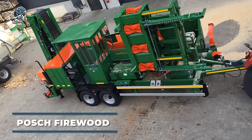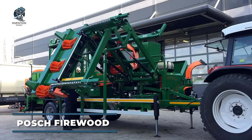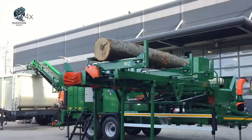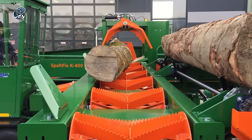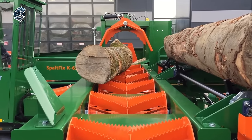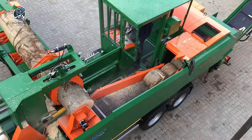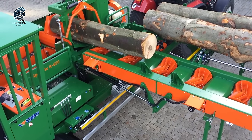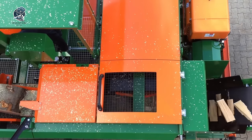The Posh stationary firewood processor is a trusted and efficient solution for firewood processing tasks. With innovative features and a practical design, it streamlines cutting, splitting and packaging firewood. A standout feature is its capability to handle up to 12 logs without requiring time-consuming knife changes. This is facilitated by the hydraulically adjustable splitting knife, conveniently controlled via a joystick, enabling the splitting knife to adapt to the log diameter, ensuring optimal performance and productivity.